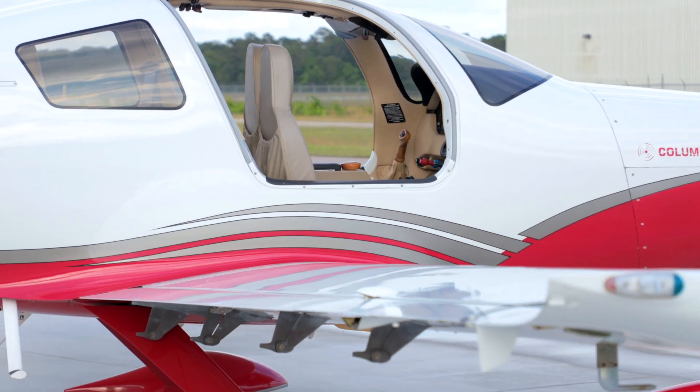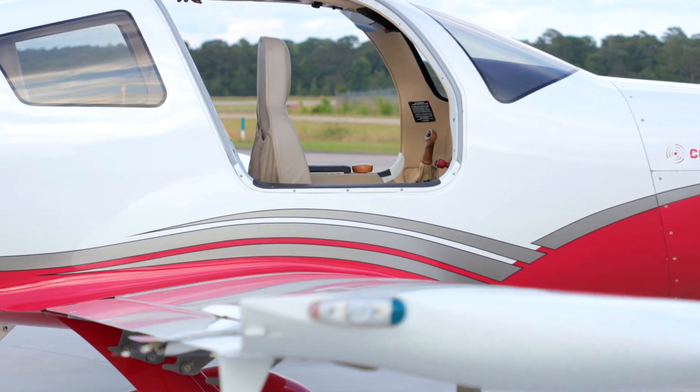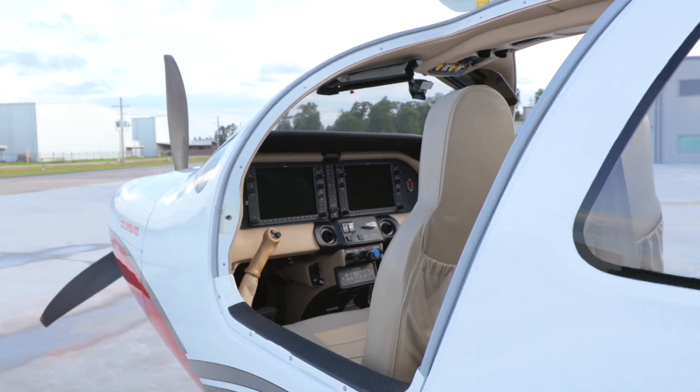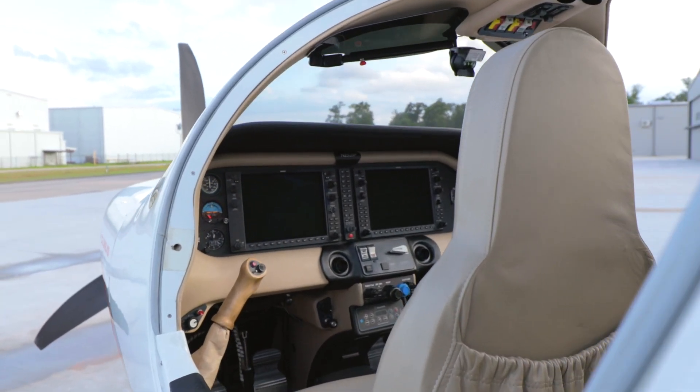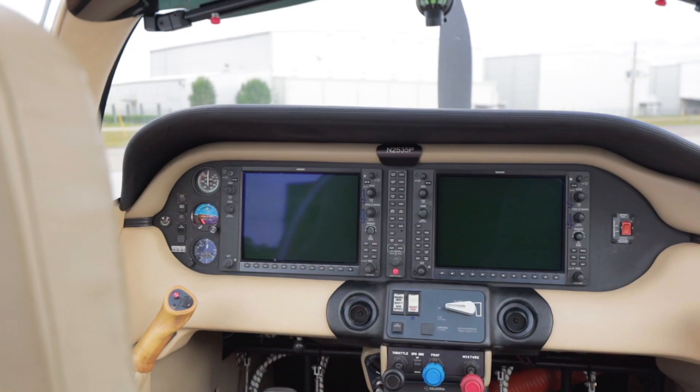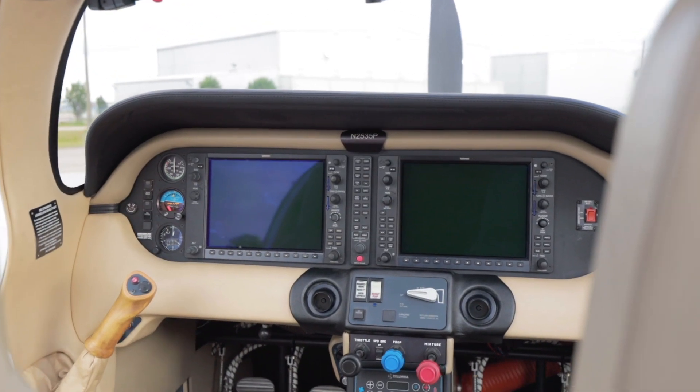Precise flight speed brakes, electric prop heat, TKS inadvertent icing system, Oregon aero seats, and Rosen sun visors. Direct response side stick controls allow for a responsive feel and precise handling.